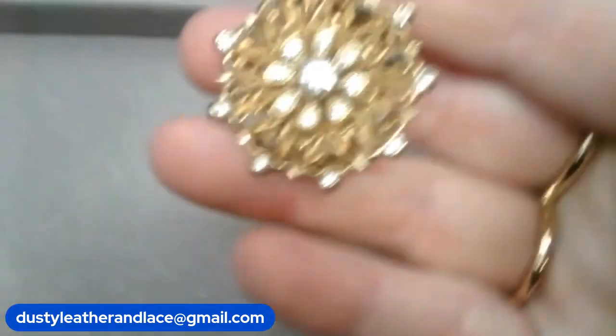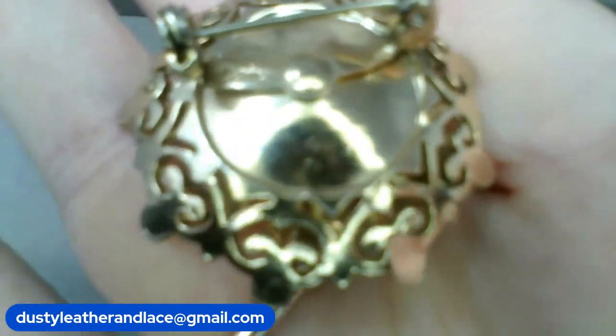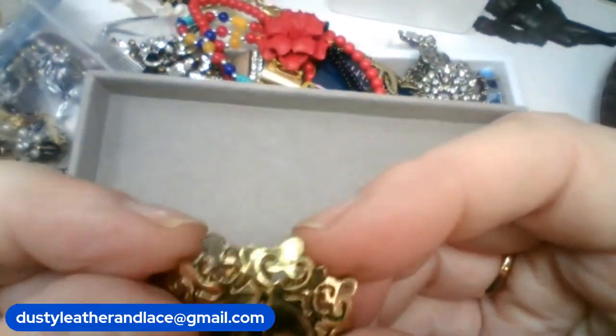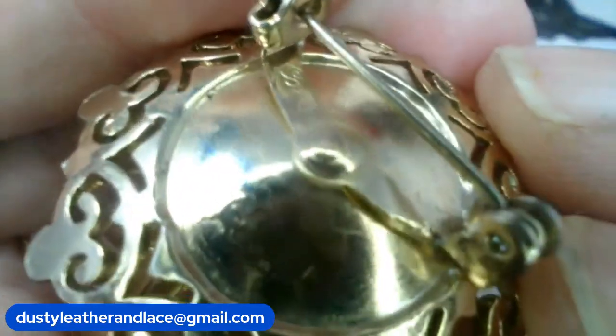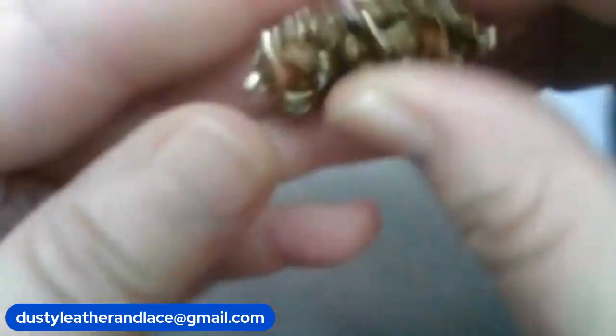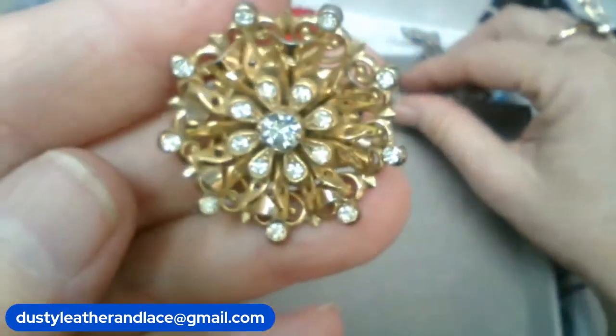Here's a cute brooch — look at this, it's an oldie, really pretty in good shape. It is a Coro — I can see it marked right there. This brooch is going to be $12 and we'll say 'coro,' $12.